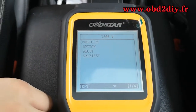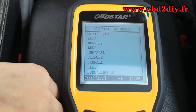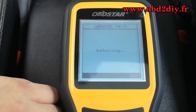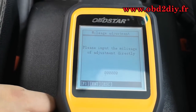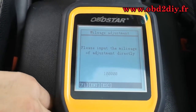Now we enter into the vehicles. Choose the Land Rover. Enter into the Discovery 4. Click enter to continue. And now we input the mileage.